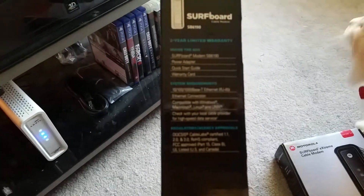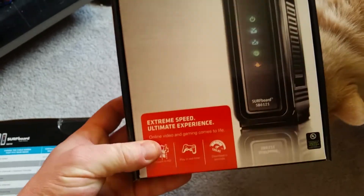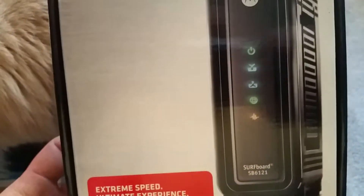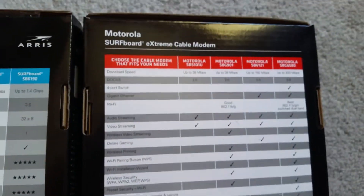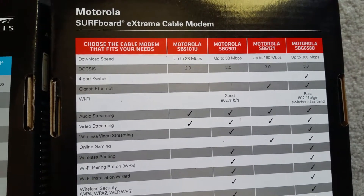Let me show you the box here. I did have the SB6121, which is a beast of a modem in its own right. I just figured I'd show you the difference in speeds. The SB6121 download speed is up to 160 megabytes.